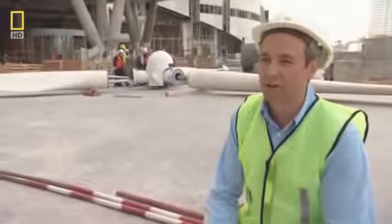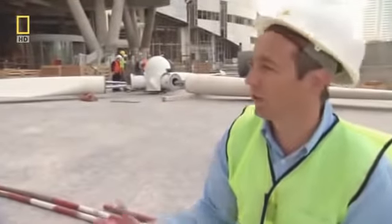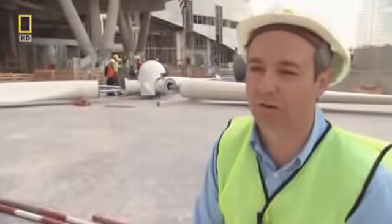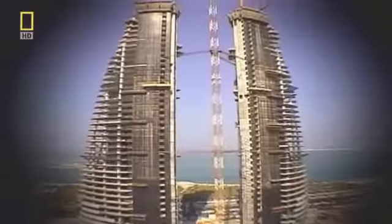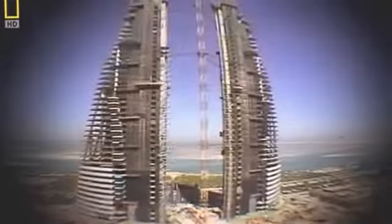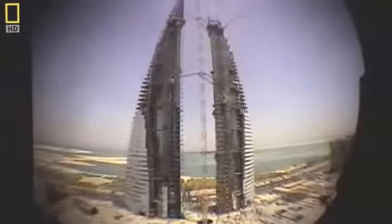Although the building presents unique challenges, Hill believes it's all worthwhile. This is a unique structure — there are a lot of buildings around the world of about the same height, but nothing to compare to this. There's no other building in the world that's got the features this one has. Two and a half years after breaking ground, the Bahrain World Trade Center finally reaches its apex of 240 meters.